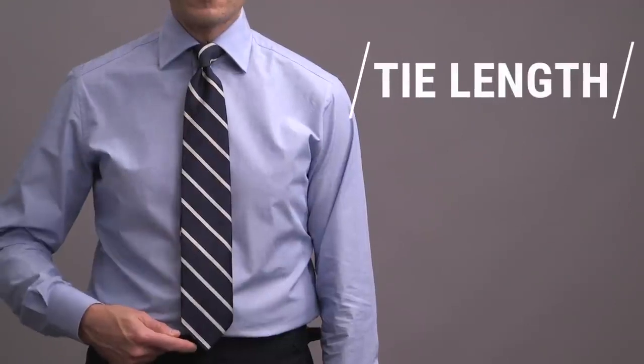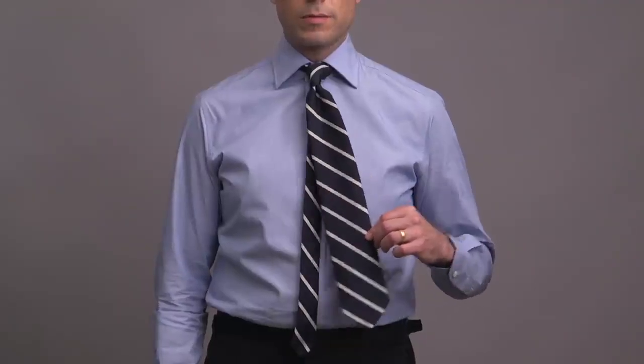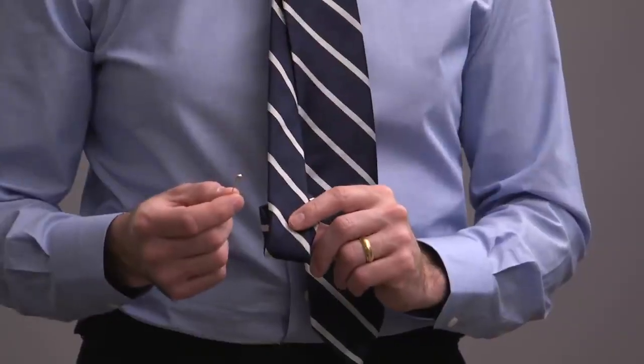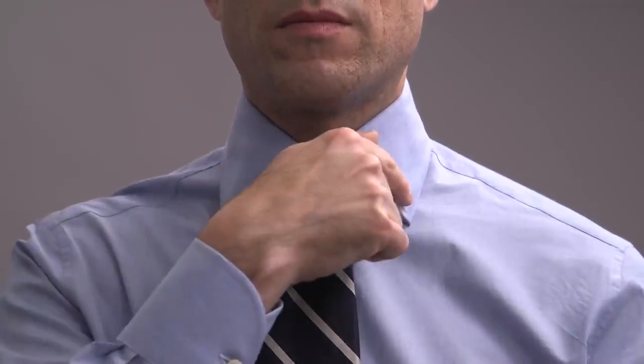Now let's move on to accessories, starting with your tie and the correct tie length. The tip of your tie should extend just past the top of your belt buckle. Too short looks silly and too long looks sloppy. Depending on the length of your tie or the length of your torso, you may run into a situation where the back blade of the tie is too long even if the front is perfect. Two quick solutions: you can either tuck the back blade inside your shirt or fold it up and pin it to keep it out of view. When you tighten the tie around your neck, you want it to be flush with the collar to avoid any gap between the collar and the top of the tie.